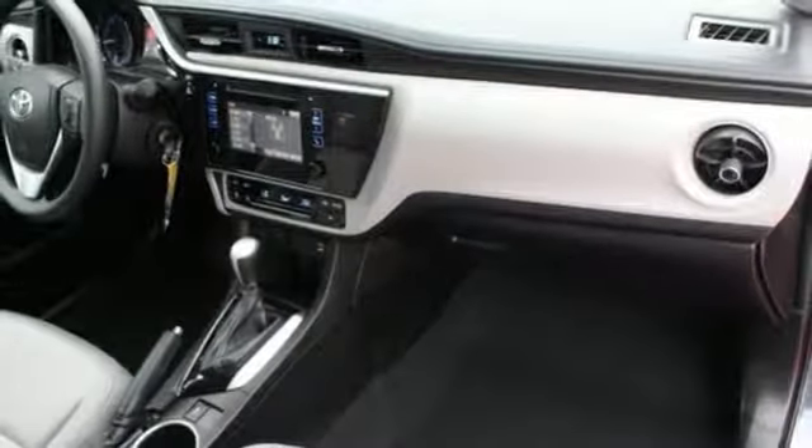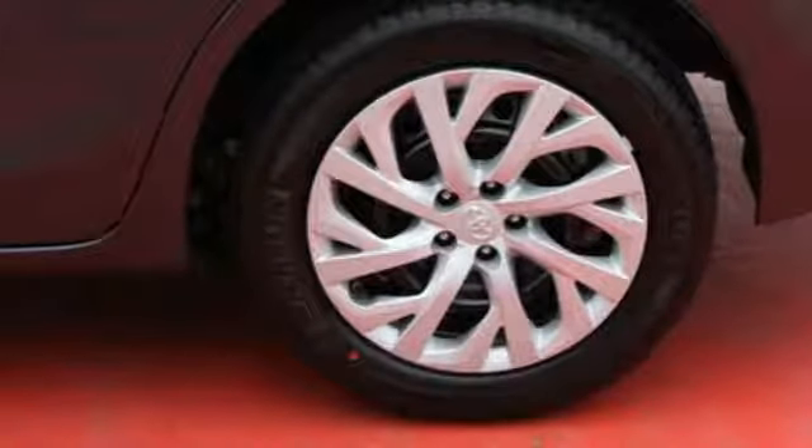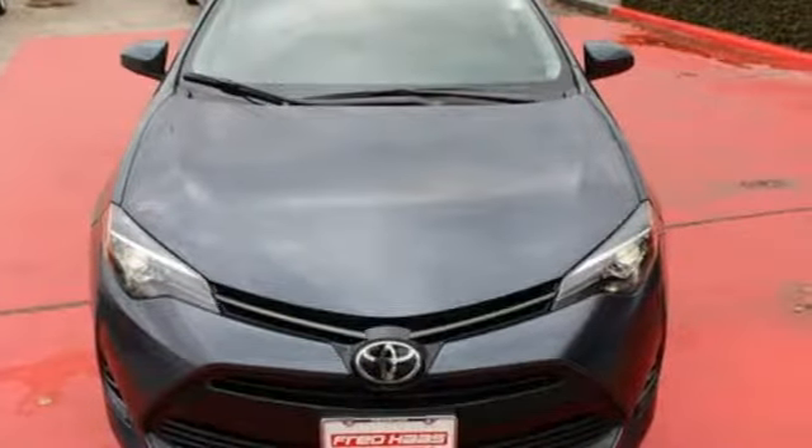and the peace of mind from Toyota Safety Sense P, which includes pre-collision system with pedestrian detection, lane departure alert with steering assist, and dynamic radar cruise control. Make your drive better. Make this Corolla yours.